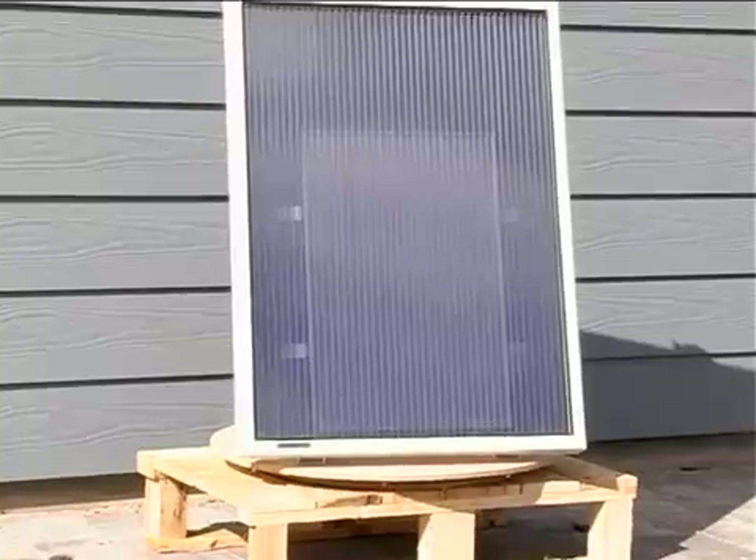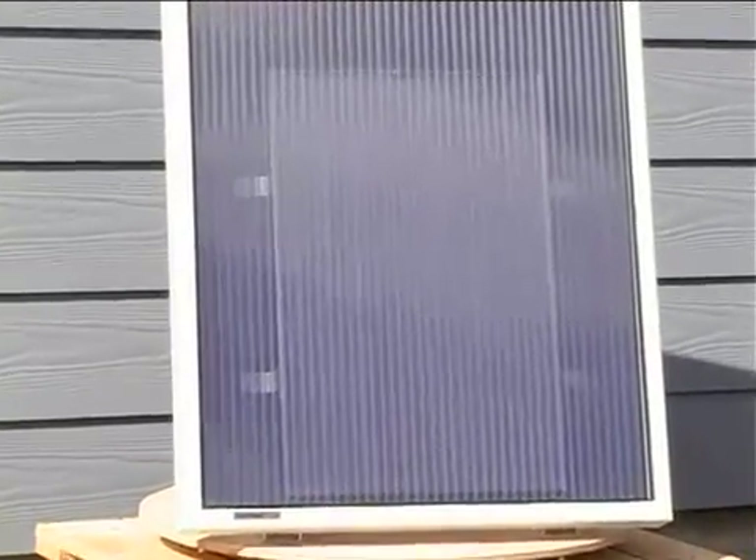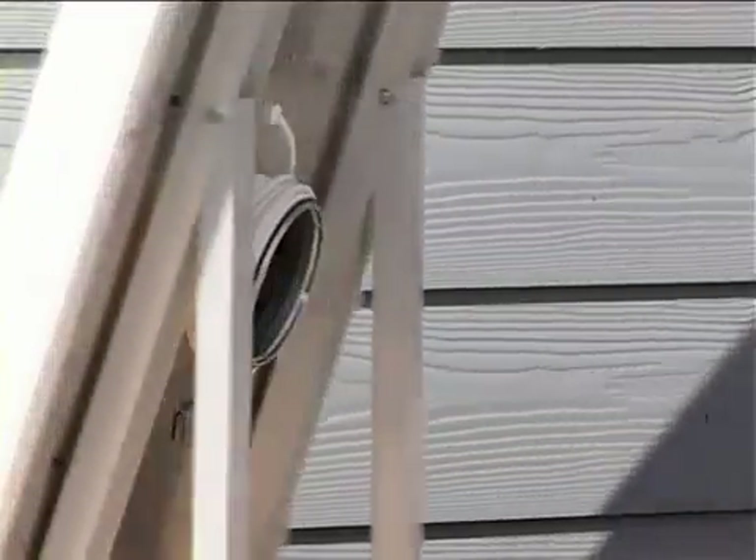Solaventi solar air collectors bring ventilation, dehumidification and a heat surplus to your house, cottage, cellar or container, completely solar powered and running with no costs.